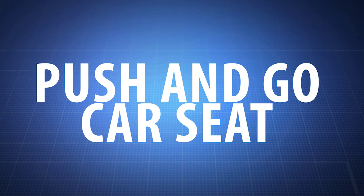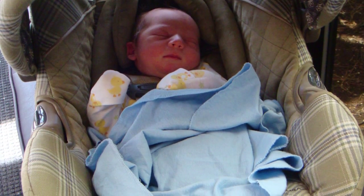Push and go car seat. Tears, fussing, and tantrums are common when traveling with children in car seats. A more comfortable car seat can really make the difference.